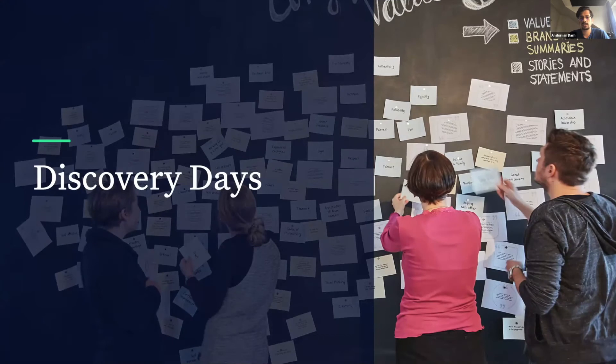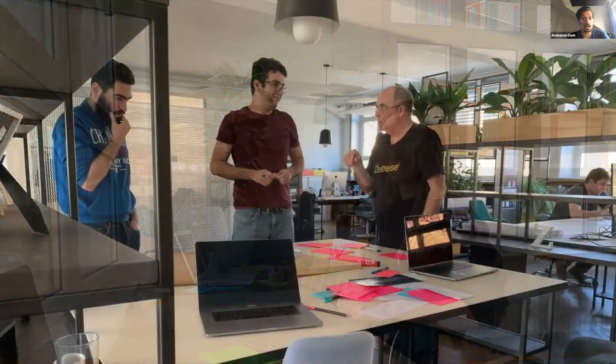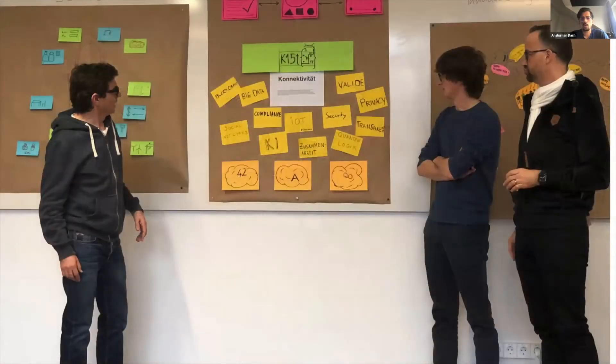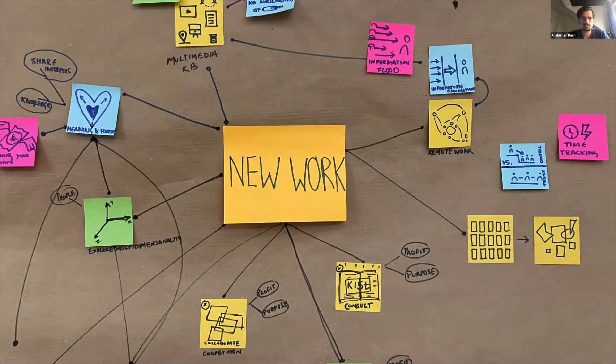At K15T, we conduct a company-wide workshop called Discovery Days, where everyone comes together to literally paint the picture for the future of the company. During this workshop, we discuss the company's vision, talk about our values, share our motivations, look at different trends, and have an open conversation about what we need to do collectively in order to achieve our shared vision for K15T.